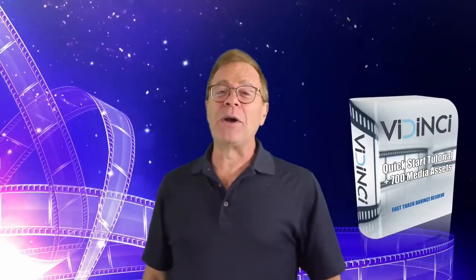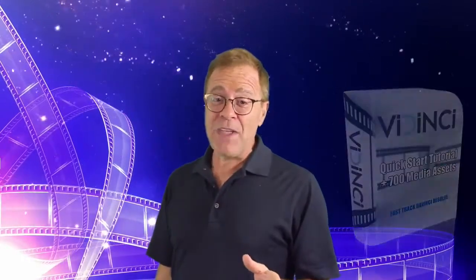Everything you need to know is inside the Vidinci video tutorial. Not only do you have the opportunity to use these tutorials to become a master at using DaVinci Resolve, but you can even get access to the rights to resell this coveted training along with all of the media it comes with. You see below, you could actually select Vidinci with the full master resale rights, which means you can resell both the training and the rights to the product itself.